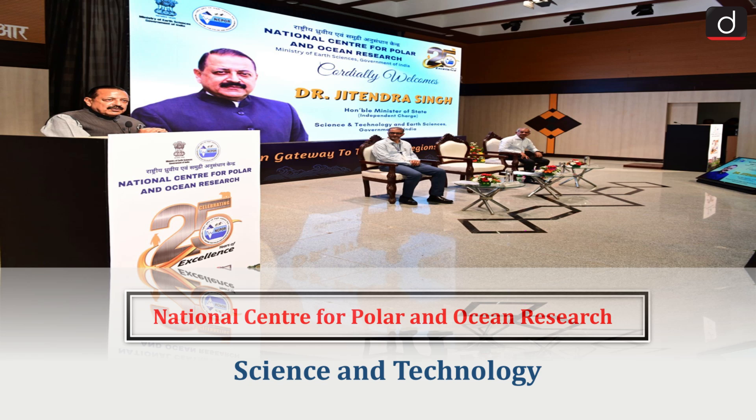Hello everyone. Welcome to the latest update program. The topic of discussion is the National Center for Polar and Ocean Research. This topic relates to the Science and Technology section of the UPSC-CSE syllabus.